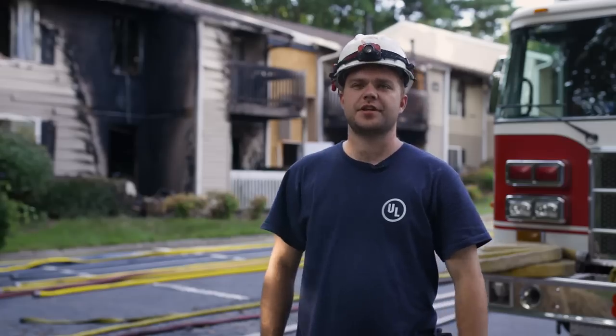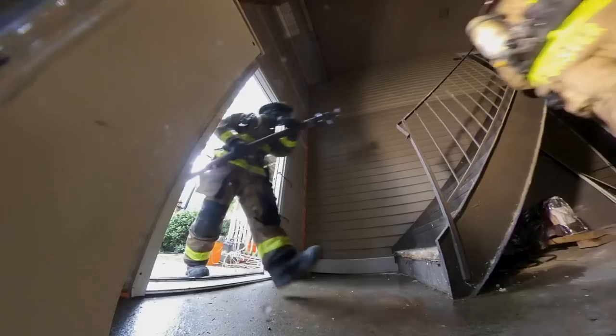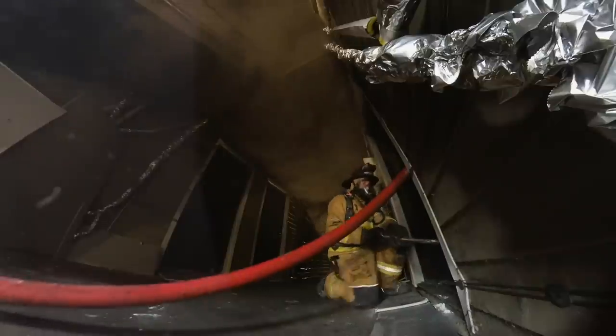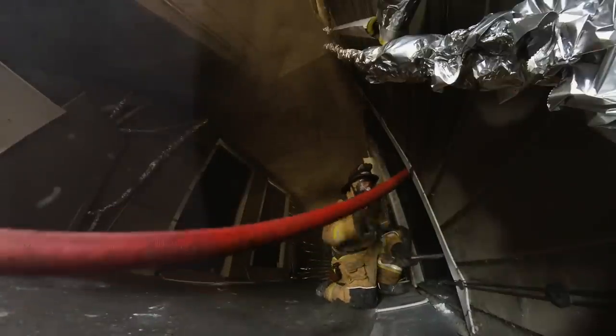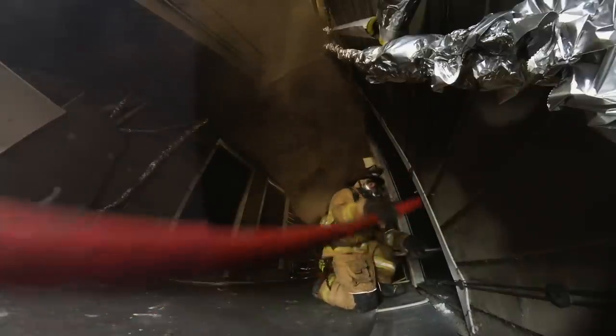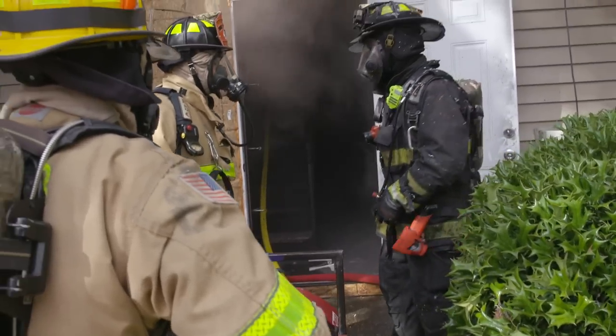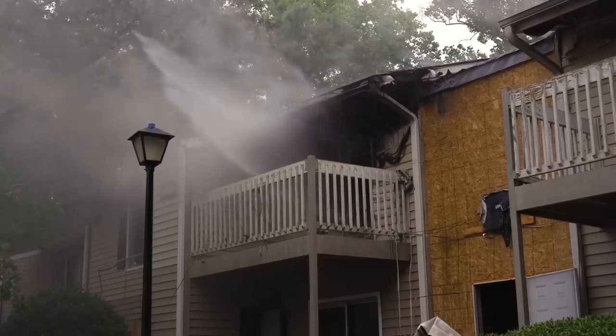A primary concern in multifamily dwellings is keeping the common stairway clear of smoke and fire. To examine this, researchers looked at several tactics including controlling the access door to the fire apartment, positive pressure ventilation both during and after fire control, and hydraulic ventilation post-knockdown.